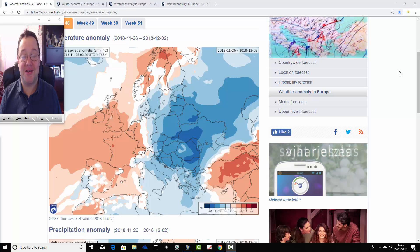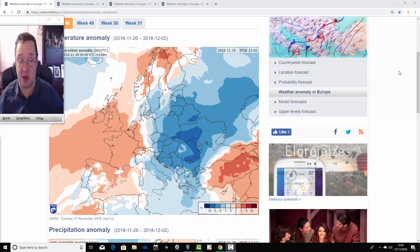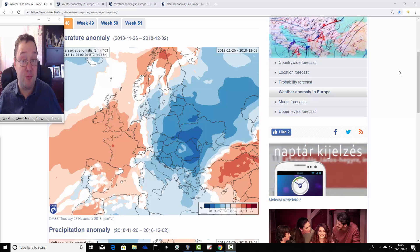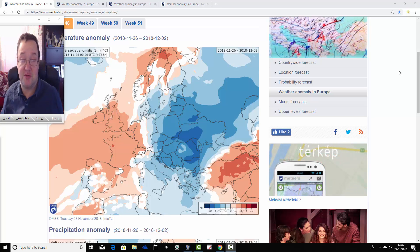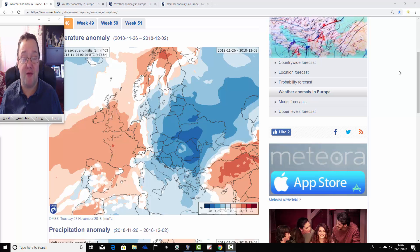Hello everyone, welcome back. In today's first video, we're going to have a look at the ECMWF ensembles for the next 30 days. This takes us just before Christmas, well into December. We'll see what the ECM is showing for the UK and the rest of Europe over the next 30 days. This data comes from the Hungarian Met Office — a big thank you to them for sharing their information with us.